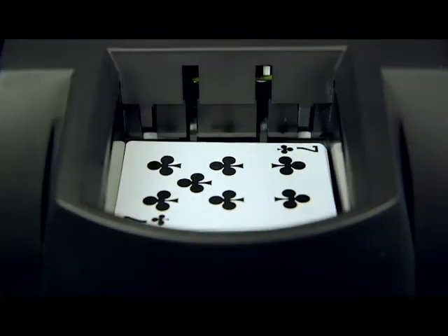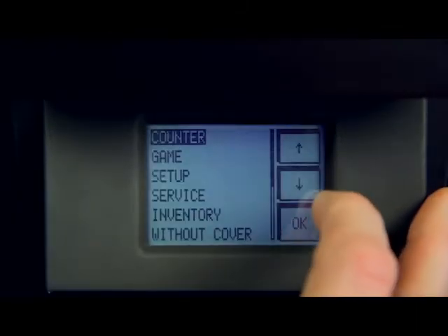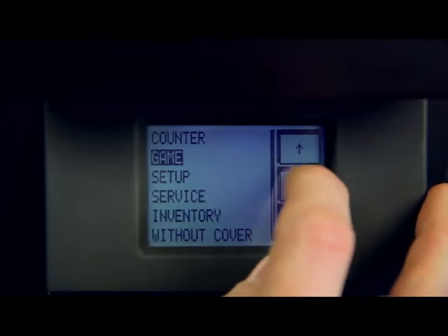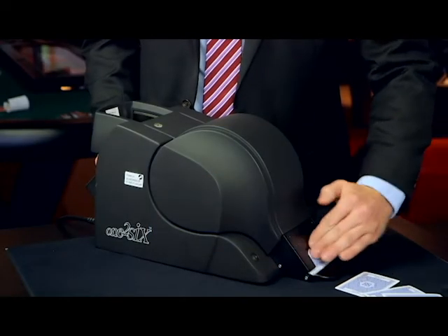Cards should be loaded face up. It features an LCD touchscreen display and requires minimal training. Cards are loaded before the table opens and are continuously shuffled during gameplay. The use of a continuous shuffler makes card counting impossible.